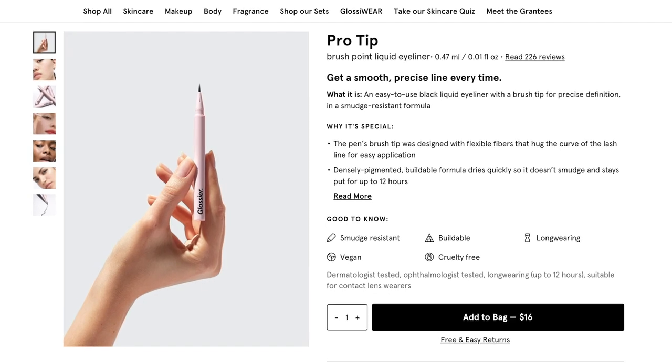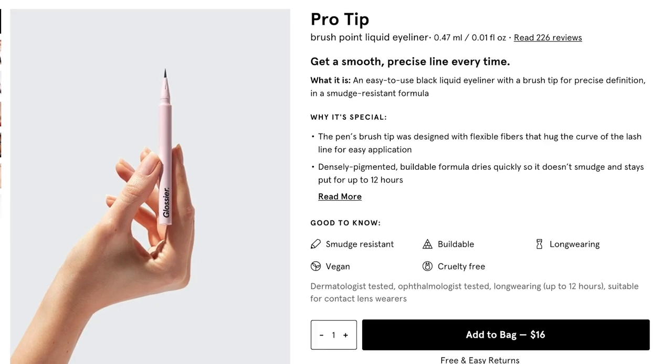However, the Brow Flick costs $18, and if you really needed the black color, we already know the felt-tip Pro Tip Eyeliner works wonders and stays put for a really long time. You could use the black eyeliner the same way you would use the Brow Flick — they're very similar in how you apply them. There would be a learning curve since the tips are a little different, but you could definitely figure it out.